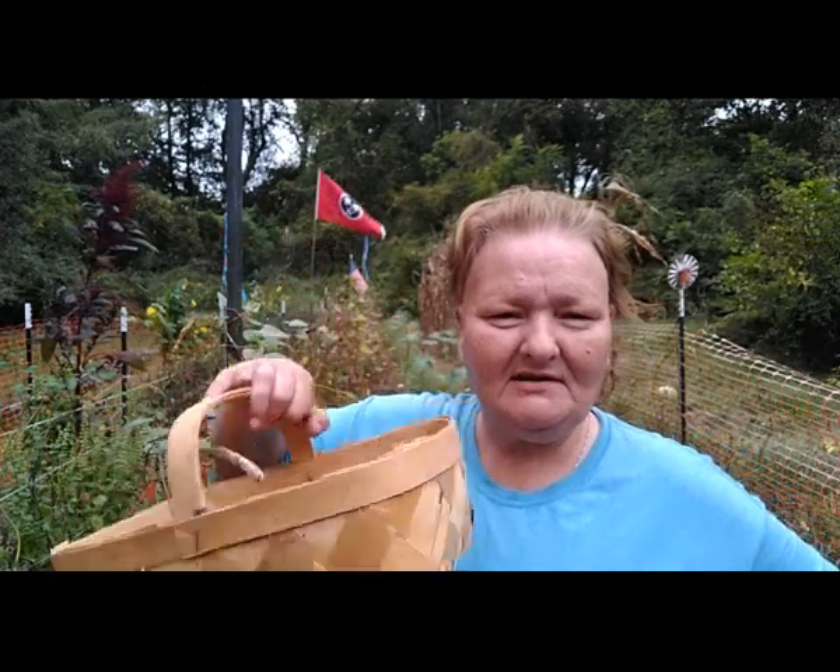I have black eyed peas to pick, my hogs brain peas to pick, and more pigot peas to pick. They've all gone wild this year and I don't understand why, but I'm thankful for it. So I'm fixing to get busy. I've got my picking baskets - three of them - so I can keep my peas separate, and I'm gonna bring you along for the picking.